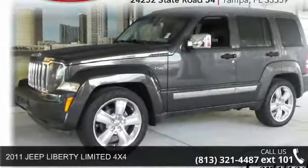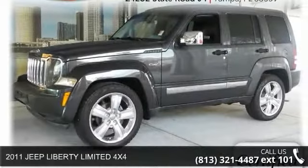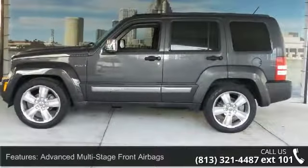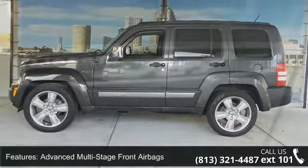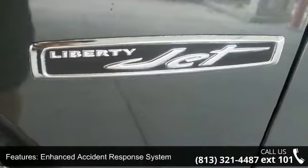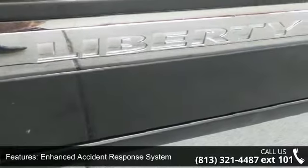In the 2011 Jeep Liberty, if you are looking for a first-rate auto, this one could be yours today. This vehicle comes with a reliable six-cylinder engine connected to a smooth-shifting automatic transmission.